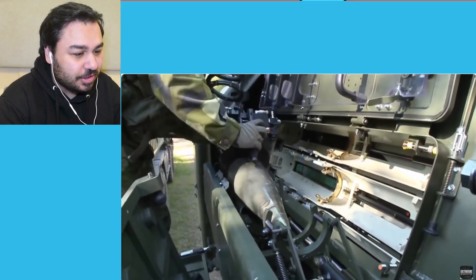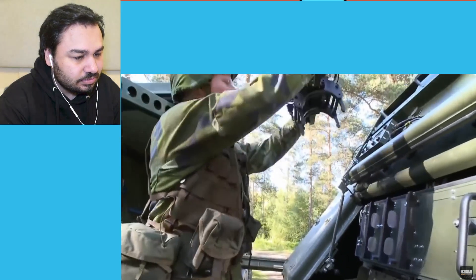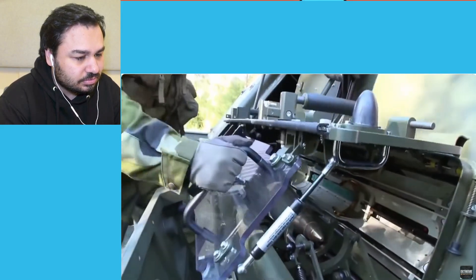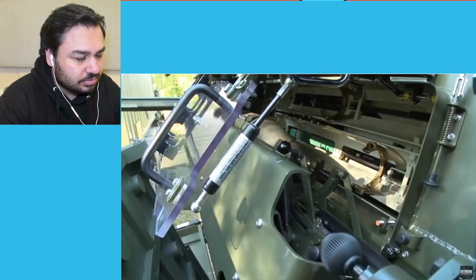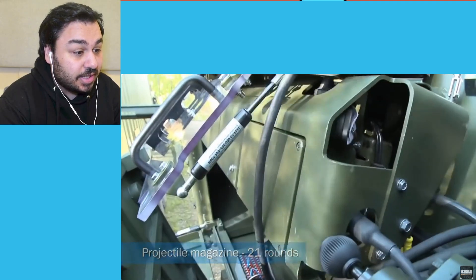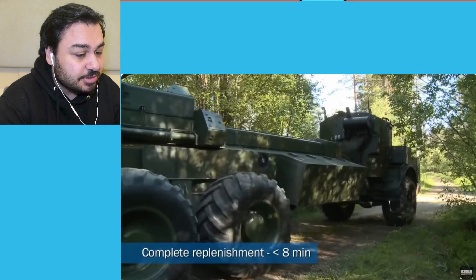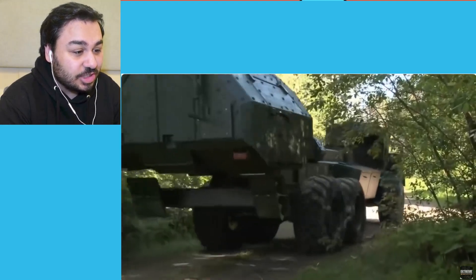And obviously that is the rocket — we all know where that is. 21 rounds — okay, that is a lot. Complete replenishment in less than eight minutes. I mean, the amount of damage this can cause, that's actually quite fast.